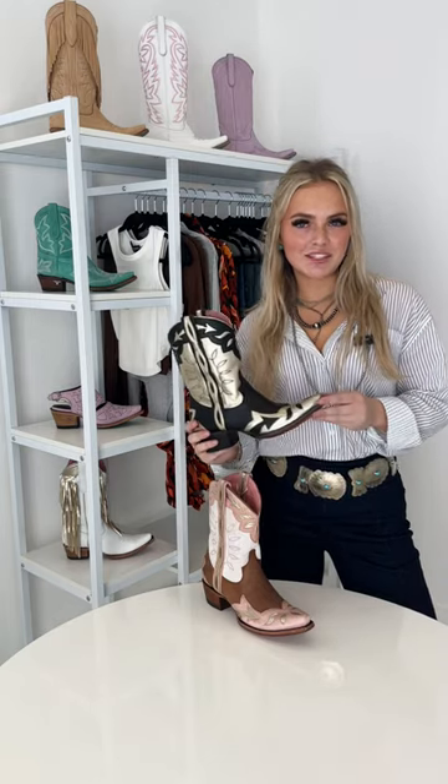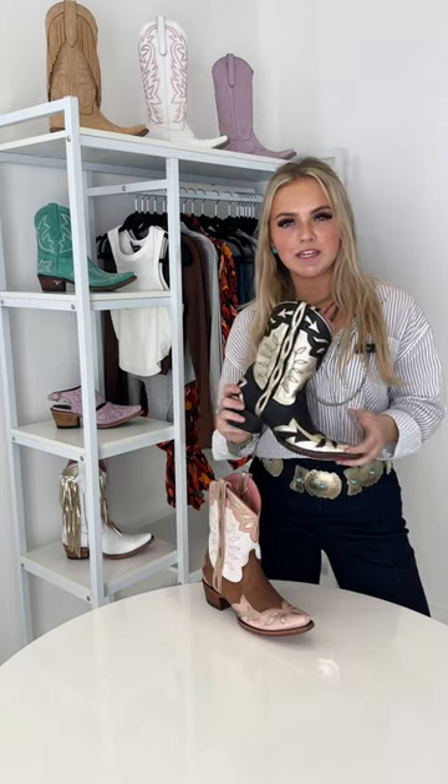Meet the Dime Store Cowgirl. She's the perfect combination of retro and trendy. With subtle pops of metallic champagne leather, she's ready to shine however you style her.